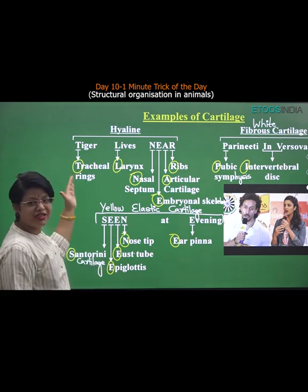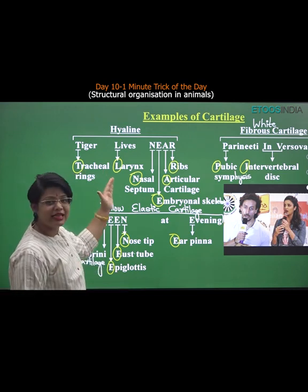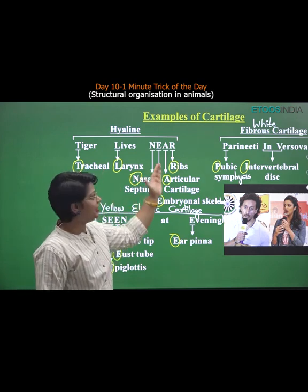Students, the trick for hyaline cartilage is: Tracheal rings, Larynx, Nasal septum, Embryonic skeleton, Articular cartilage, and Ribs.